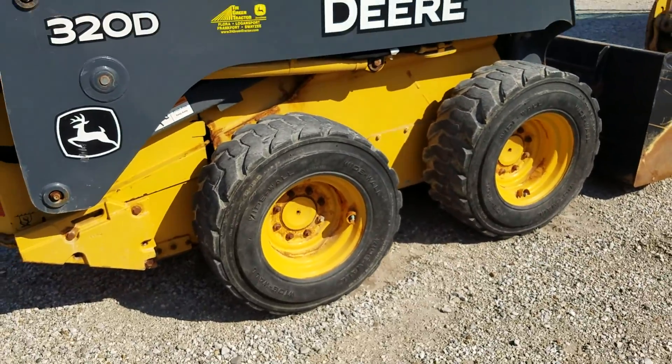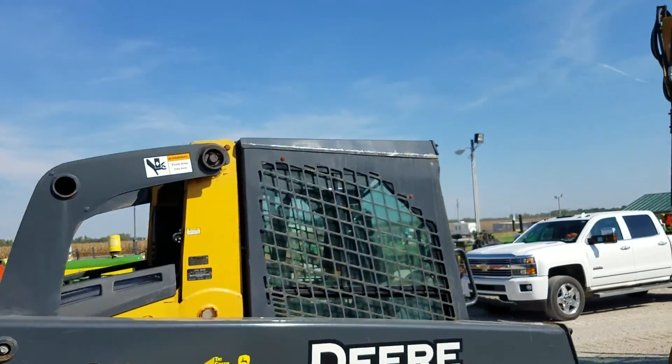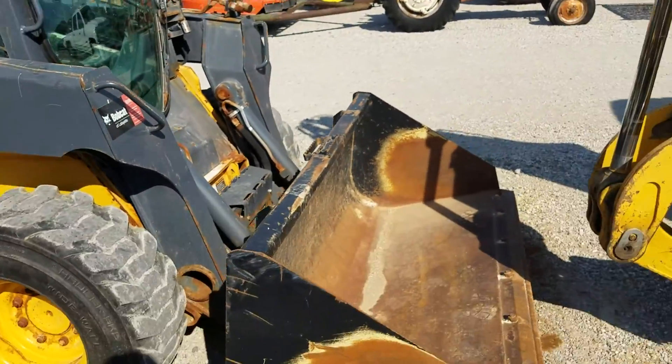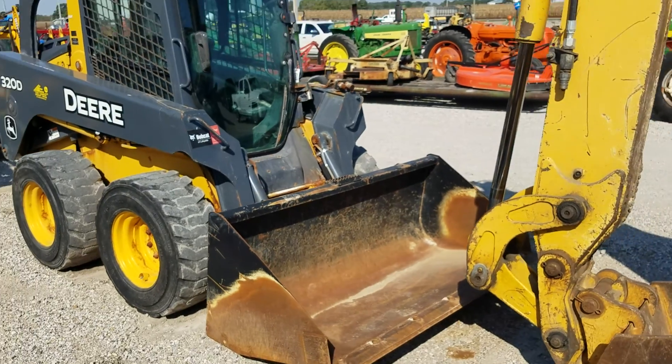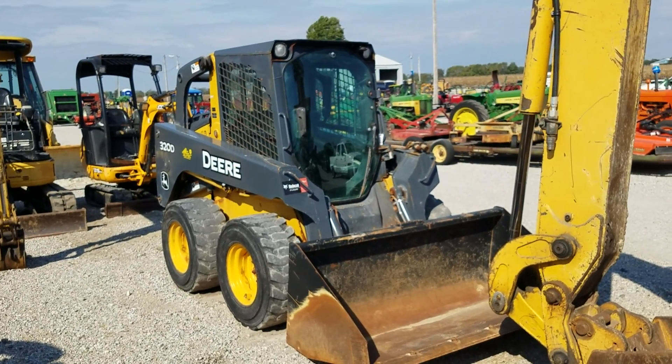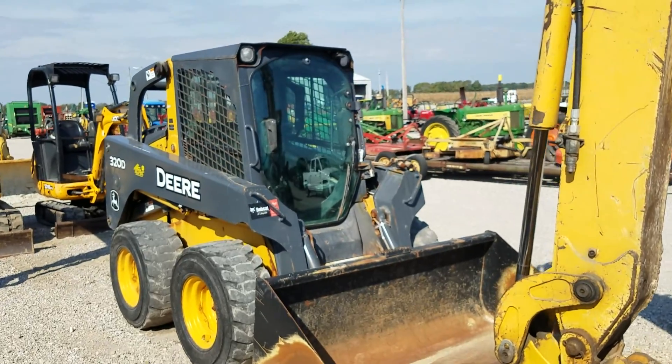I love it, but I can't afford it. It's got like 700 hours. We'll see. It's got a cab with AC and heat in there. I love that one. I'll bet on it — I don't think I'll be able to buy it.